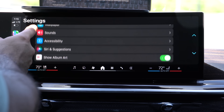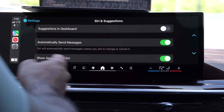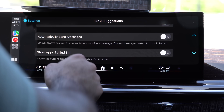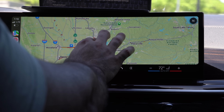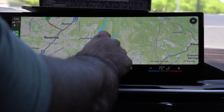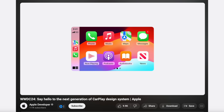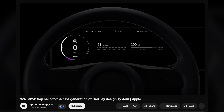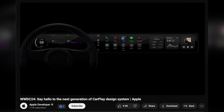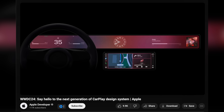Everything else is fairly standard — show album artwork, Siri and suggestions, auto-send messages, or show Siri behind the app icon. Maps didn't receive a new update; it still has the same UI with double-tap to zoom single-handedly. Apple did release a video on their YouTube channel for automakers showing new layouts for speedometers and gauges that can be integrated into CarPlay, giving automakers new UI tools.